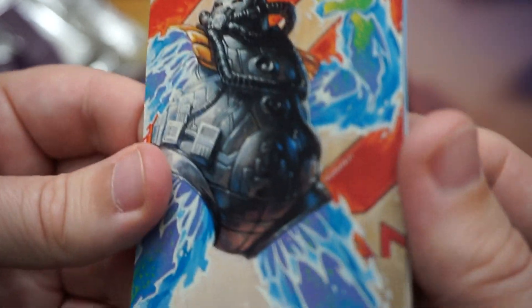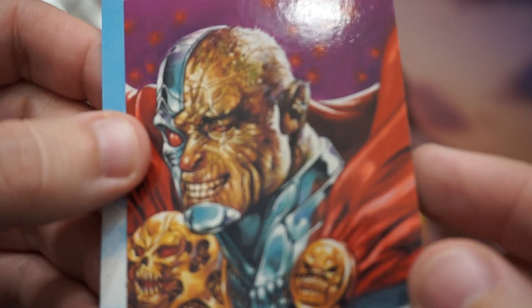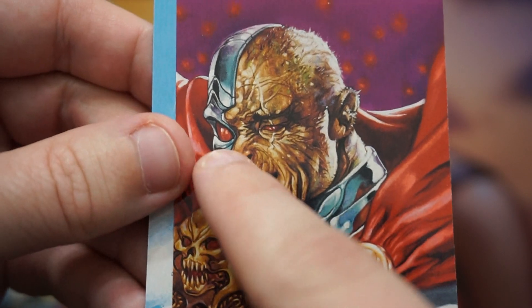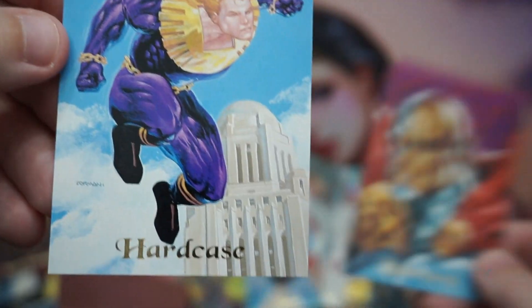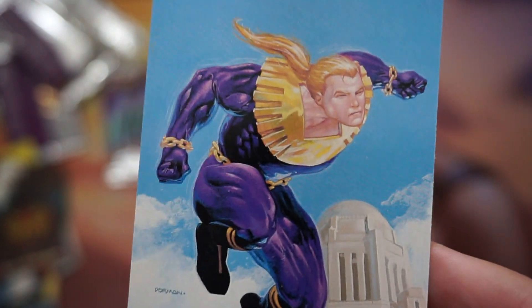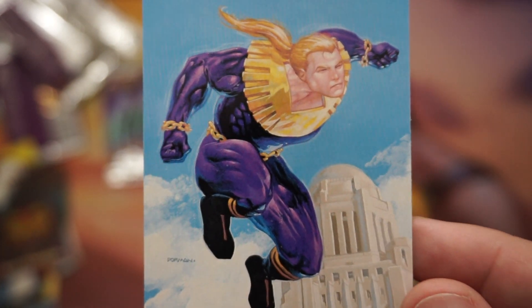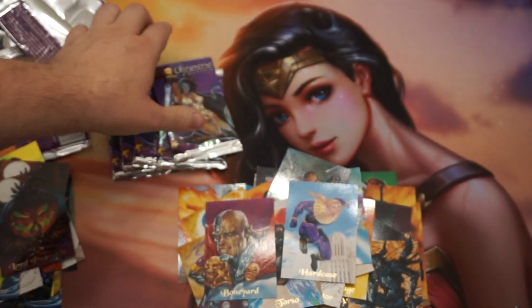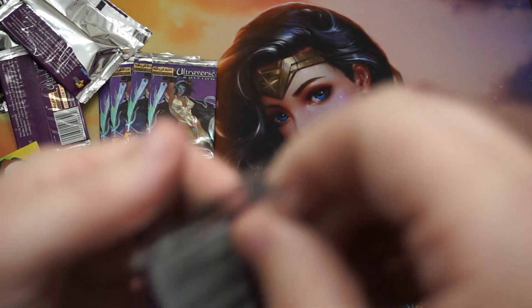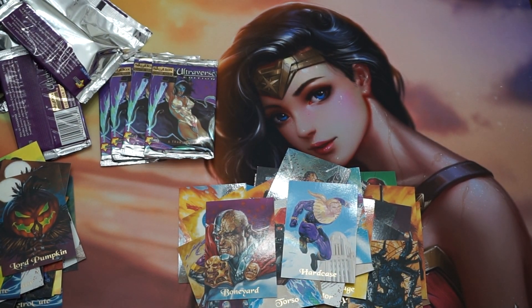There's Hellion — he just popped right out because things are so stuck together. Hellion couldn't wait. Boneyard — with a freaking Kano eye. There's a lot of little Mortal Kombat things in here; I don't know if that's just coincidence. And there's Hard Case. Still not piecing it together. Just listen to the pack rip — you didn't know you were signing up for ASMR, did you?